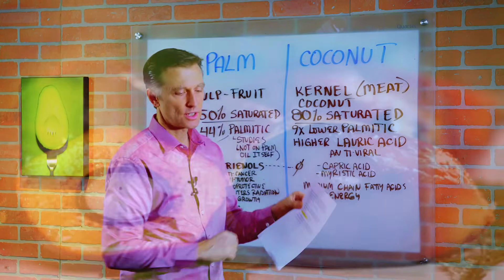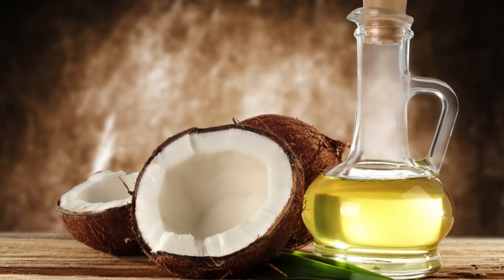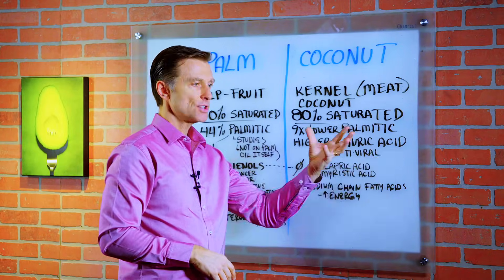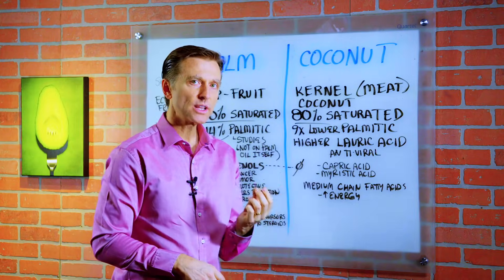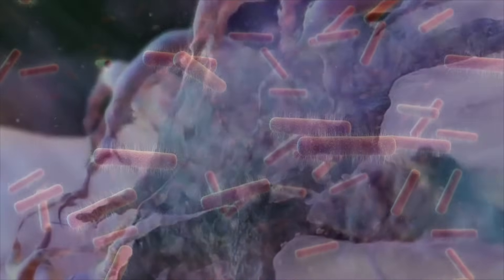You can check those studies out below. Palmitic acid can be used for energy by the body. Coconut oil is nine times lower in palmitic acid, but it's very high in lauric acid, which then turns into monolaurin.